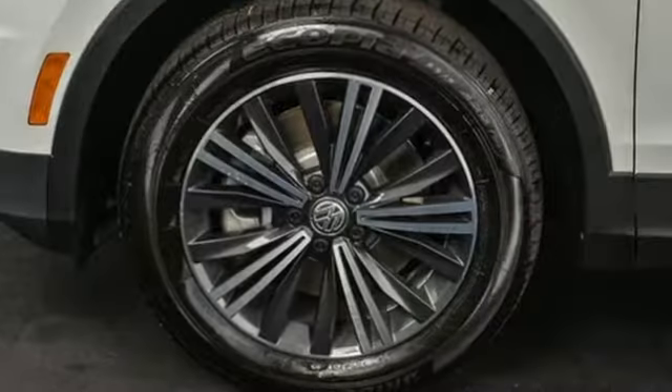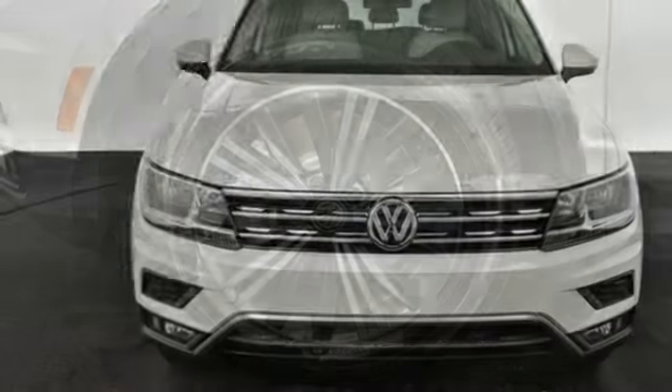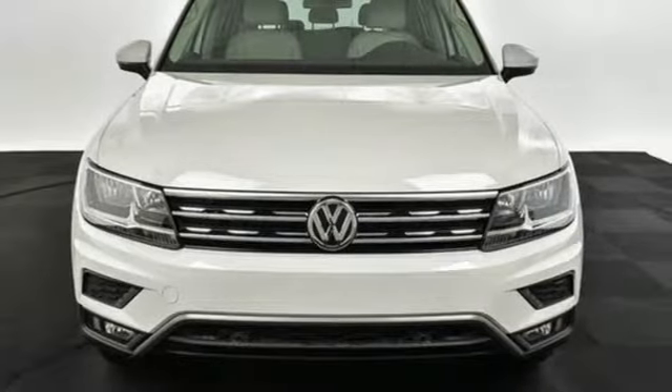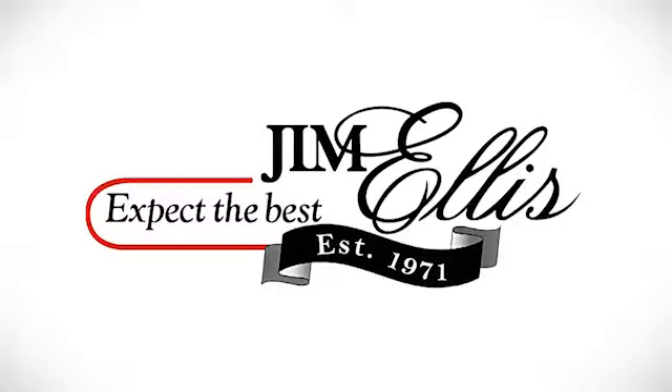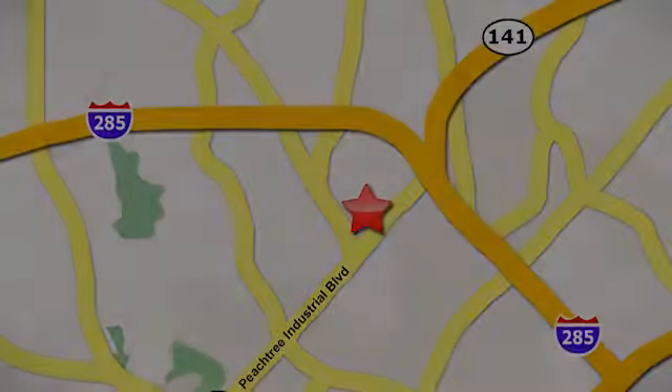And automatic transmission. Enjoy every drive in a Volkswagen. If you've been waiting for the perfect time for a test drive, the time is now. Experience it today. Contact Jim Ellis Volkswagen of Atlanta today or stop on by. We're conveniently located inside I-285 on Peachtree Industrial.